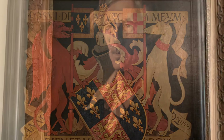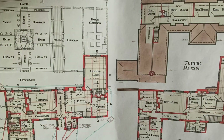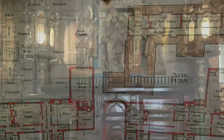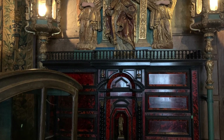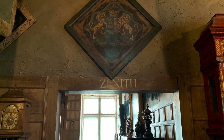Wade was an architect, artist craftsman, collector, poet, and heir to the family fortune. He restored the property, living in the small cottage called the Priest's House, and used the manor house as a home for his collection of objects.